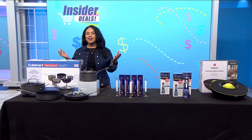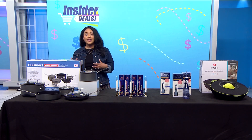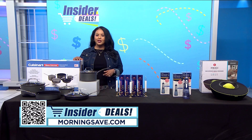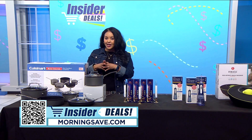Get ready for insider deals everyone! Now here is your chance to save big on items to help with self-care, in the kitchen, and to help get you in the mood for the holidays. To start shopping, just scan the QR code on your screen or head over to morningsave.com and look for the insider deals.